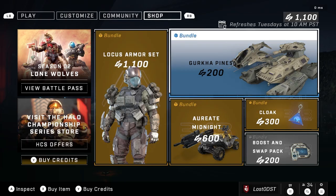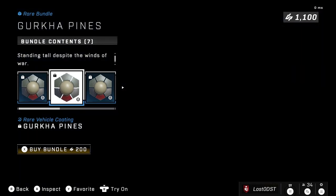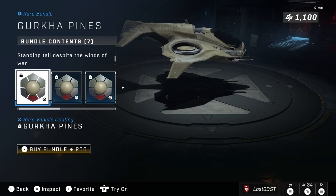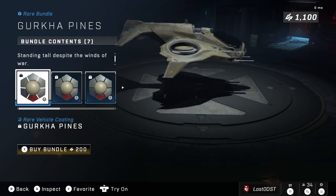I don't think it's like eleven dollars worth. Moving on to the next bundle, we got Gurkha Pines — I'm sure someone will correct me in the comments. We got vehicle coatings, so we got one for the Wasp.